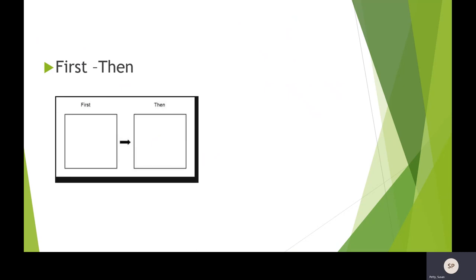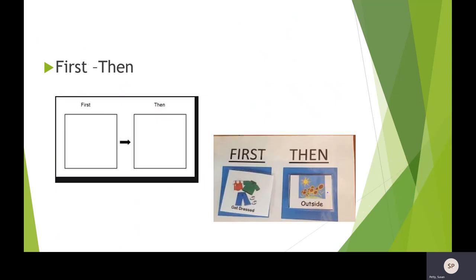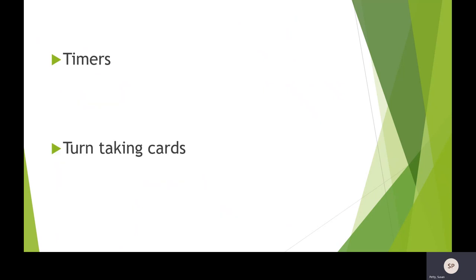First/then is another visual tool we can use — you can simply draw two boxes with an arrow. The idea is pairing a non-preferred task with a preferred task. For example, first I get dressed, then I go outside. Using these visuals can be very powerful, especially when children are protesting — 'I don't want to get dressed, I just want to go outside.' These visuals take some of that heat off you. Stay calm, limit verbal information, and just say: first get dressed, then we'll go outside. Stick to it and it becomes a very powerful tool.